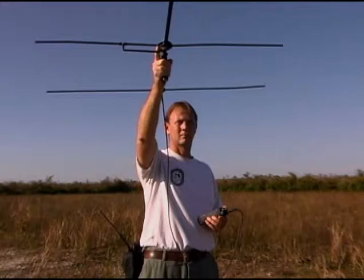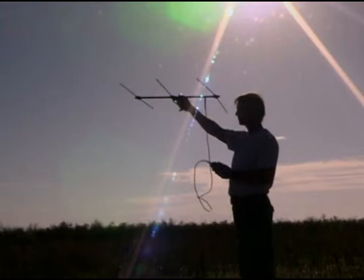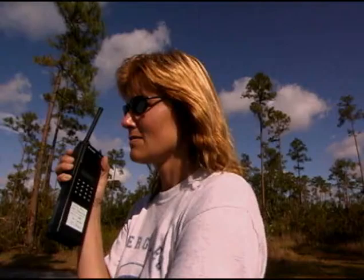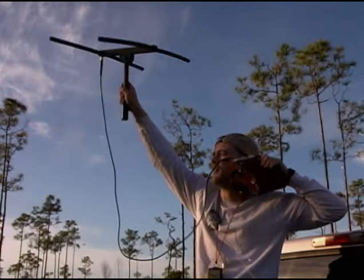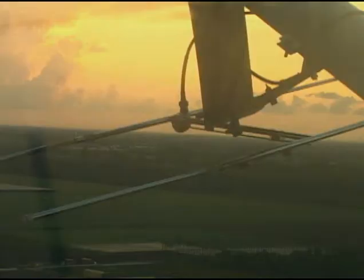In Everglades National Park, resource managers have placed radio collars on panthers in order to track their movements. The batteries in the radio collars last about two to three years, so a team is assembled to recapture the panthers to replace the batteries before they run out. If the batteries are not replaced in time, the collar will stop sending a tracking signal, making it infinitely more difficult for researchers to find that particular panther again.